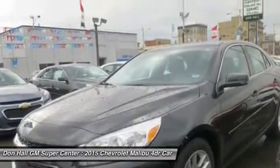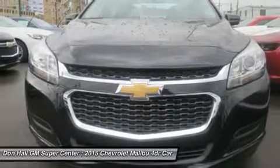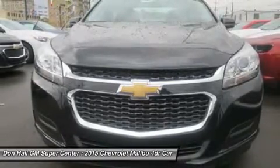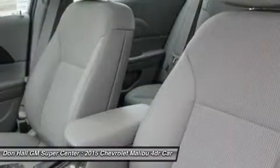Available across LS, LT, and LTZ trims — or opt for the available 259-horsepower turbocharged engine with 295 pounds-feet of torque. It's all the fun without extra fill-ups, thanks to 30 MPG highway.